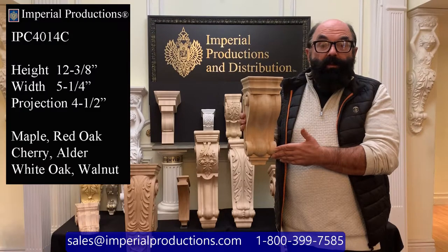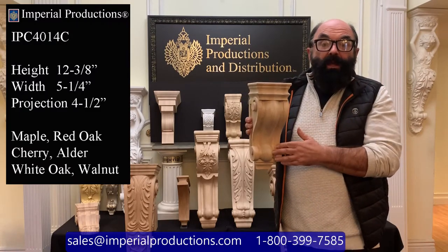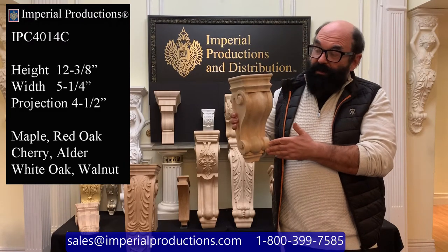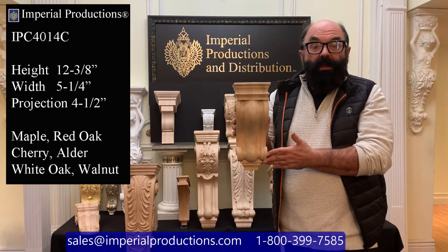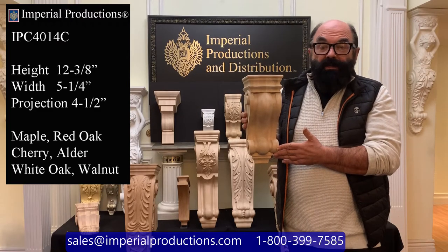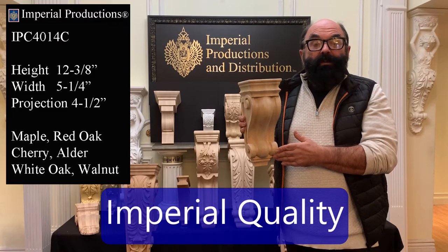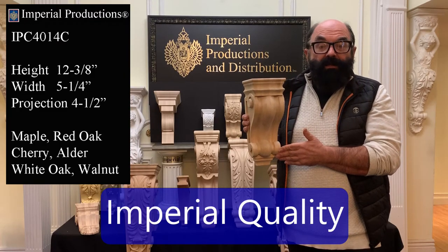Think of it with a glass top for shelving. If you've ever thought of creating your own fireplace mantle, this is perfect in something of your own design. You can request custom sizes of this model as well. For corbels, Imperial Productions exemplifies the highest quality.